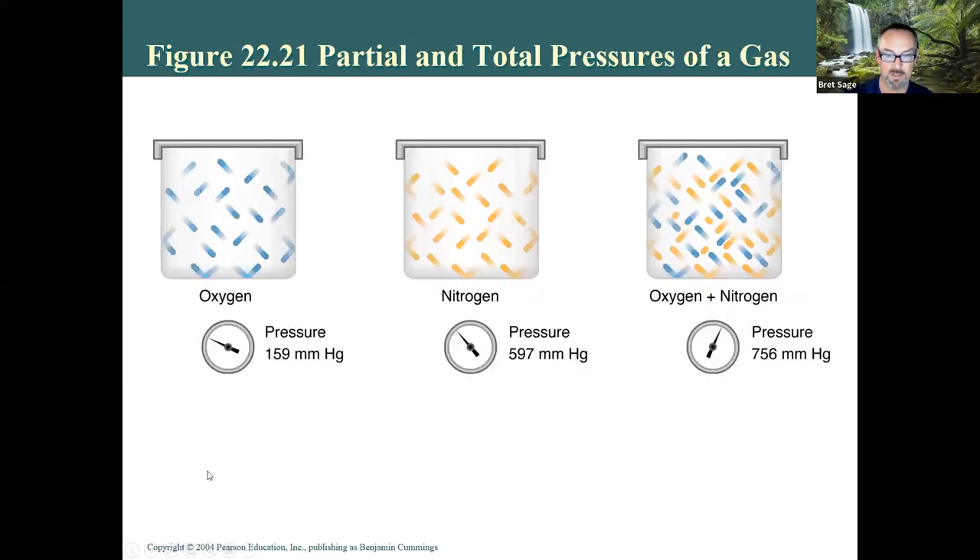The partial pressure of various gases in air: there are 159 mmHg of oxygen and about 600 mmHg of nitrogen. The millimeters of mercury measurement comes from how much mercury rose in a tube when liquid mercury was used to determine air pressure. Oxygen and nitrogen together give approximately 760 mmHg — the air pressure at sea level.